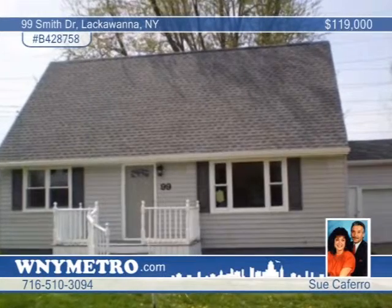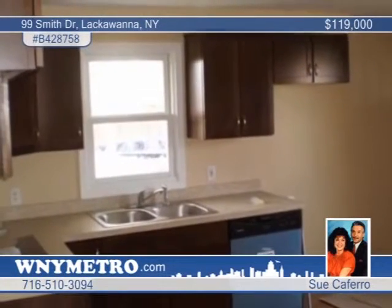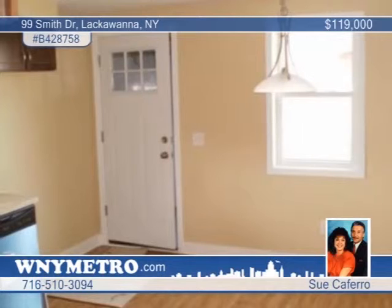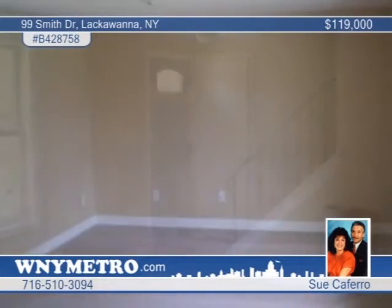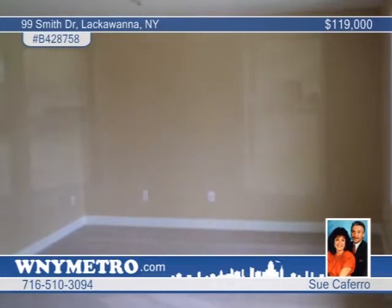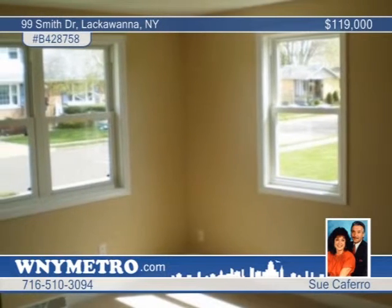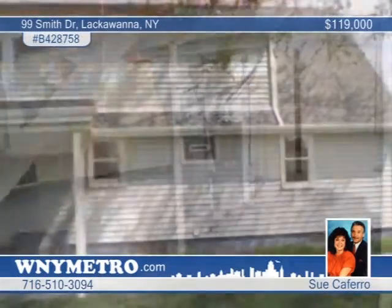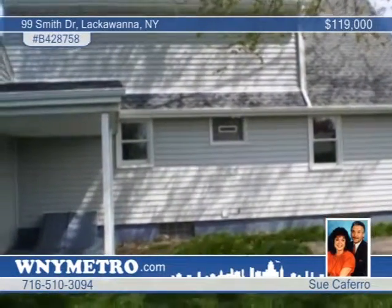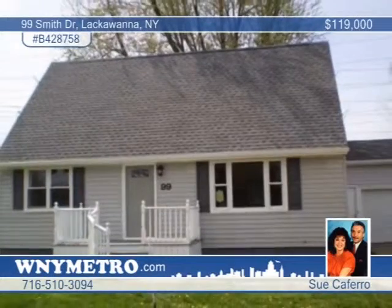Sue Caferro says this roomy Lackawanna residence shows like a new build. This outstanding home offers four bedrooms and two full baths. New fixtures are found in the kitchen and baths. All the bedrooms have double closets and the uppers each have a walk-in closet. The lower-level bath is ceramic. Other features include all-new doors, windows, carpeting, and vinyl flooring. There are glass-block windows in the basement and Billco doors. See more by calling today.